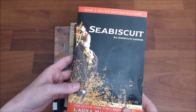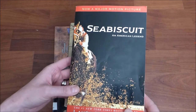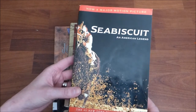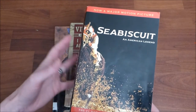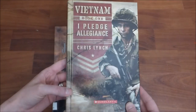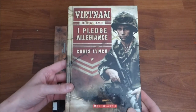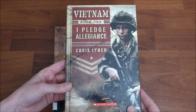Next is Seabiscuit: An American Legend. I love this story — it is a phenomenal story. I've never read the actual book, I've only seen the movie, but I'm really excited to read this with the boys as a fun read aloud. I also found Vietnam: I Pledge Allegiance — this is book one, so I'm assuming there's more to the series, but my boys love war stories so I thought this would be a great addition.